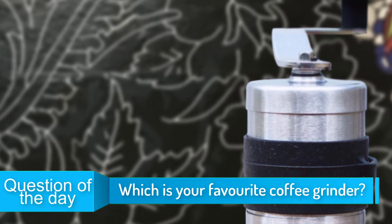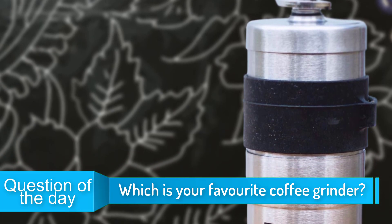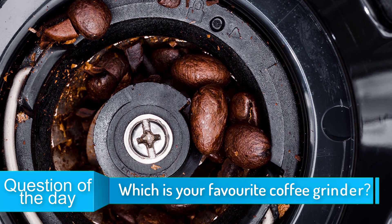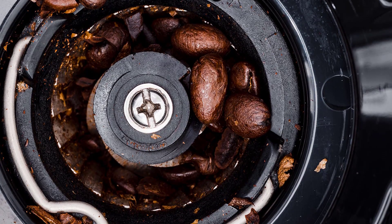In today's video, we're going to check out the top 5 best coffee grinders in 2019. I made this list based on my personal opinion, and I tried to list them based on their price, quality, durability, and more. If you'd like to see some more information about these coffee grinders, you can check out the description below.